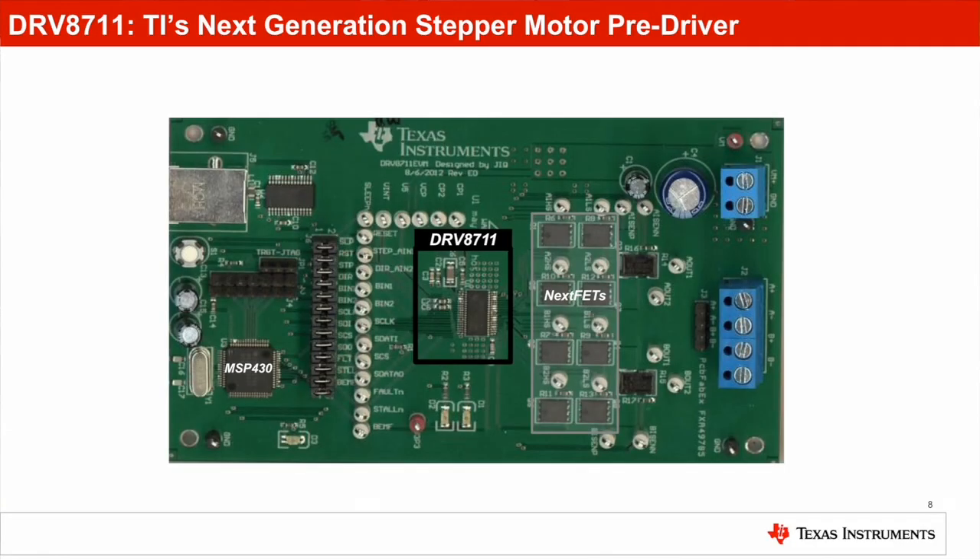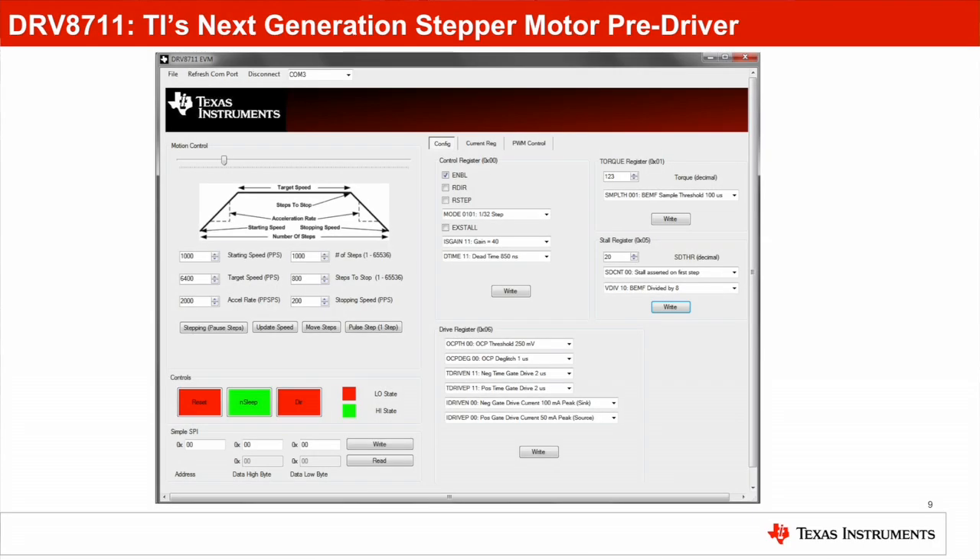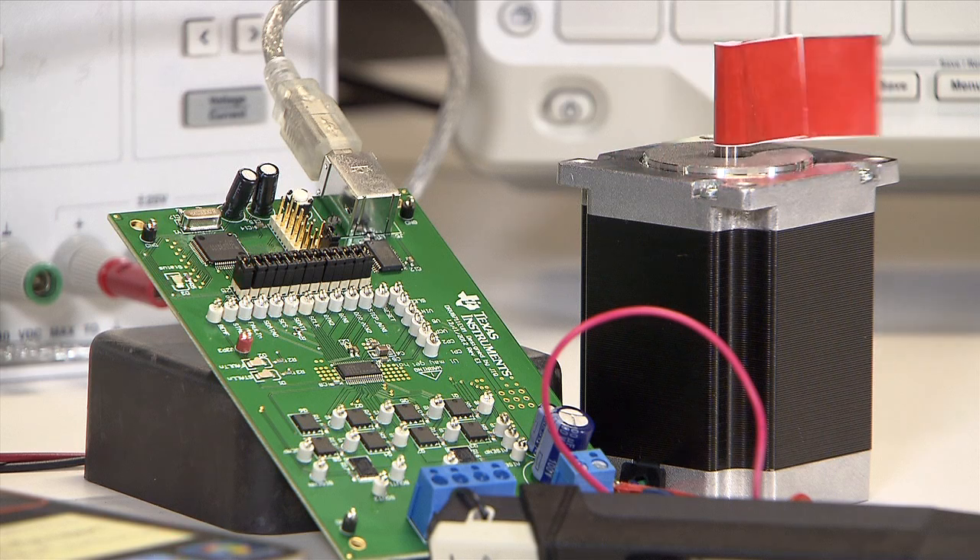Now, let's take a quick look at the evaluation module. The DRV8711 EVM includes a board with DRV8711, MSP430, and NexFET power MOSFETs, and a GUI available for download at TI.com. A stepper motor is also included for device evaluation, and the GUI defaults to optimum settings matched to this motor.